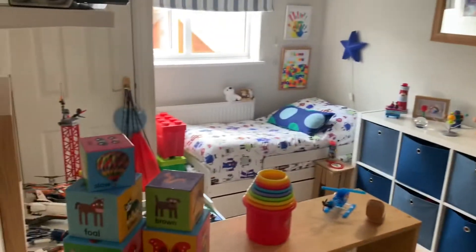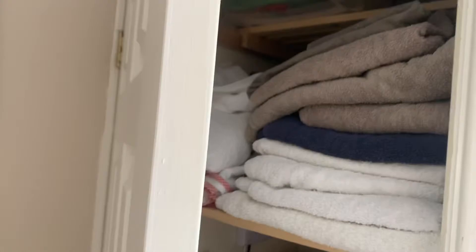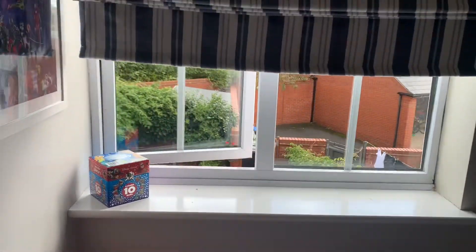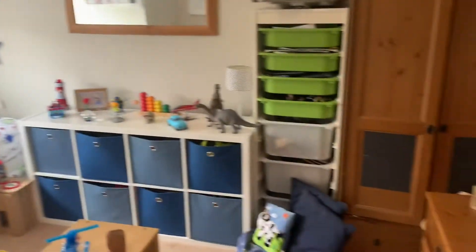Leading on, we have the first bedroom, which is a double room with lots of space. There's a cupboard in here — your boiler is there, but you have got storage as well. And you've got views over that rear garden and carport area. Good size double room.